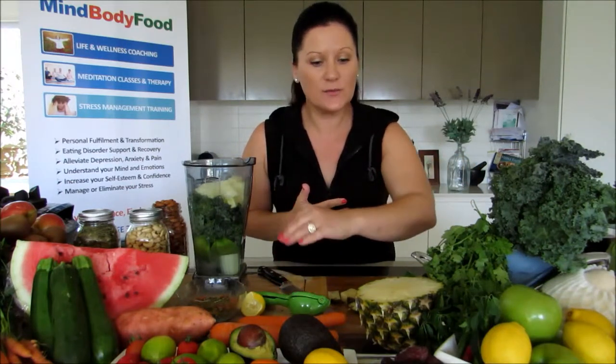I want to show you how to make a greens drink. Have a look at all of these fruits and vegetables in front of me — we've got kale, coriander, green apples, red apples, kiwi fruit, two different colors of grapes, lemons, limes, tomatoes from the garden, medjool dates, pineapple, carrots, sweet potatoes, zucchini. Honestly, look at these foods in front of me.